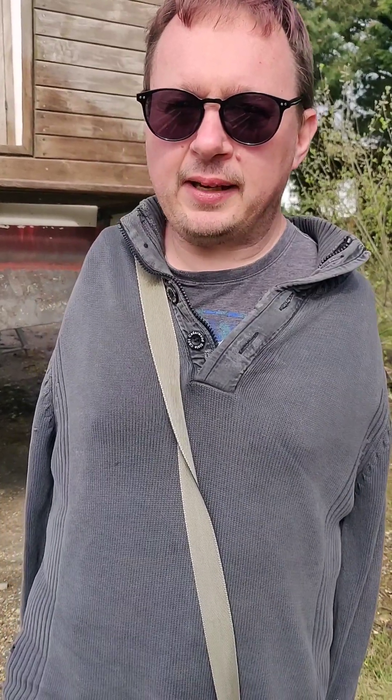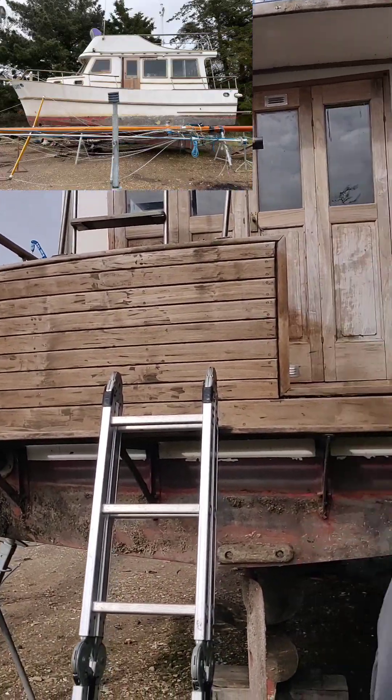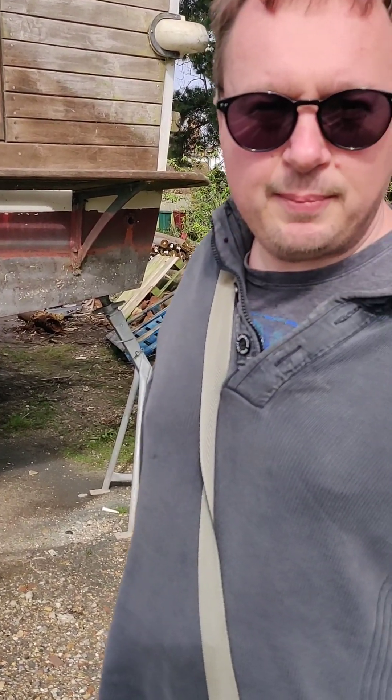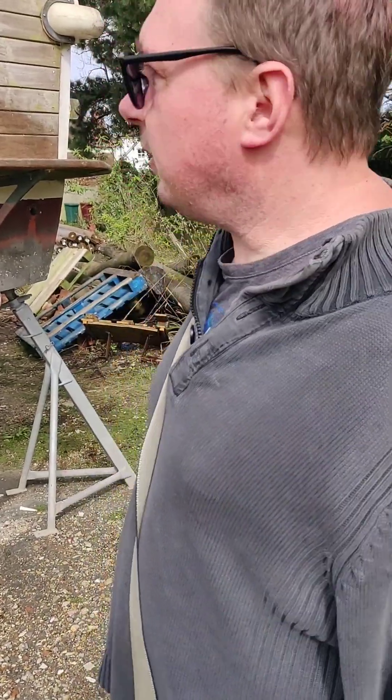Good morning guys, it's a beautiful morning and as you know I've always loved boats. This one has come on the market and I'm contemplating whether to buy it. It needs a bit of work, quite a lot of work unfortunately, but it's within my price bracket hopefully depending on the amount of work that needs doing. I think it would be a nice project. What do you think guys?